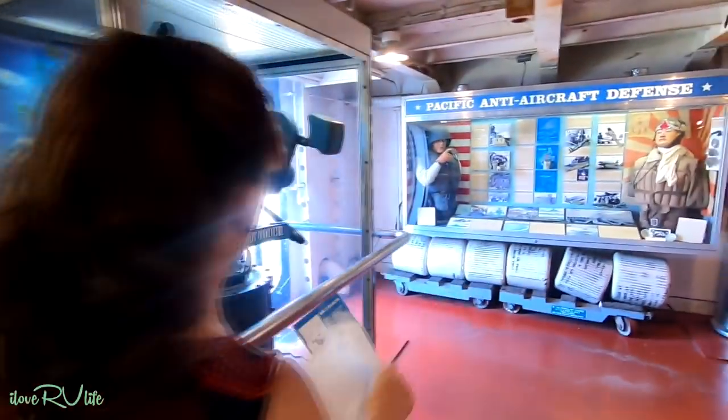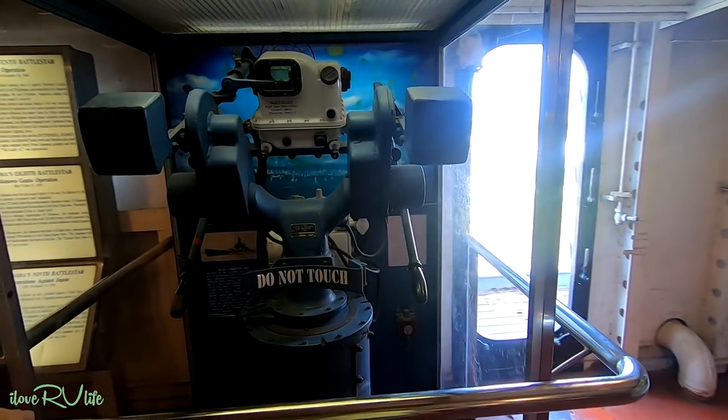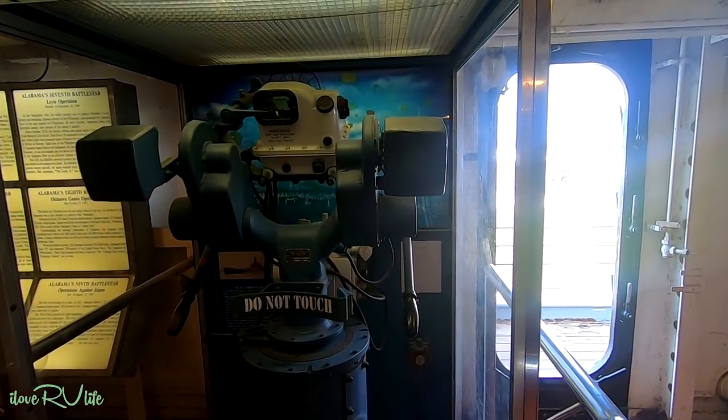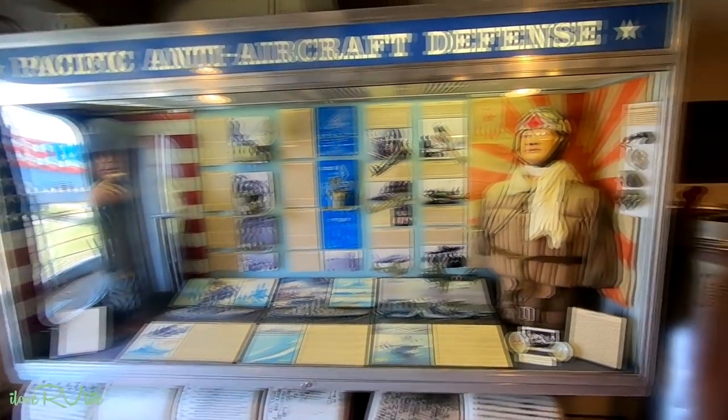Here is a gun director for the 40 millimeter anti-aircraft guns. We've just started touching the surface of this. We just left the theater — when you first come in, I would really recommend you do that. It gives you a lot of history about the ship and you get to hear from people who actually were crew on the ship, which was really interesting.